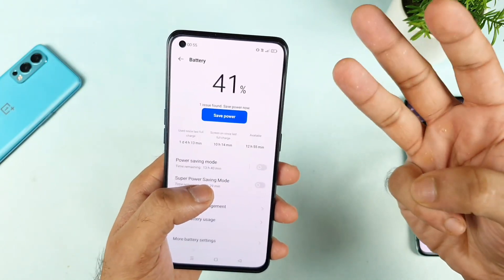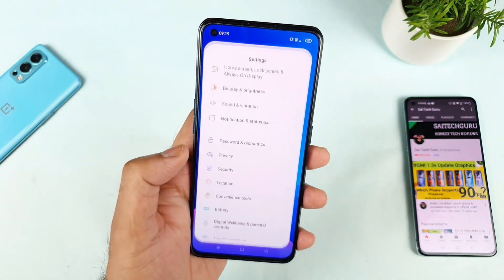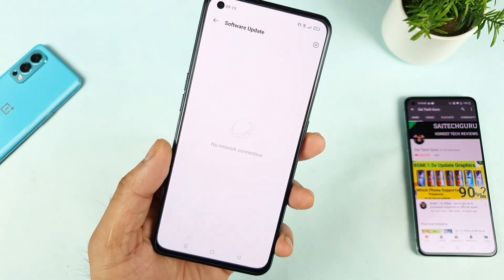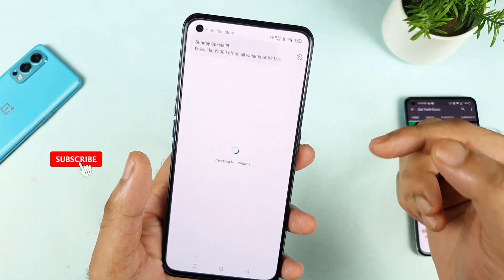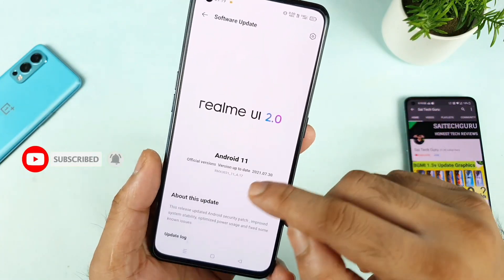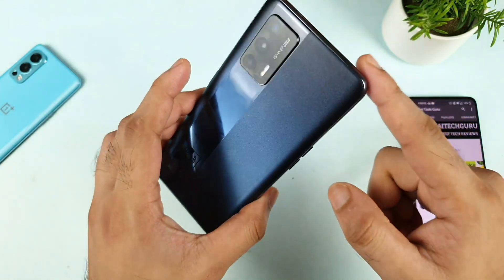So the overnight battery draining details were 3% for 8 hours in the Realme X1 Max with the latest update, which is A.17. As you can see, A.17 is the latest update which I received yesterday.